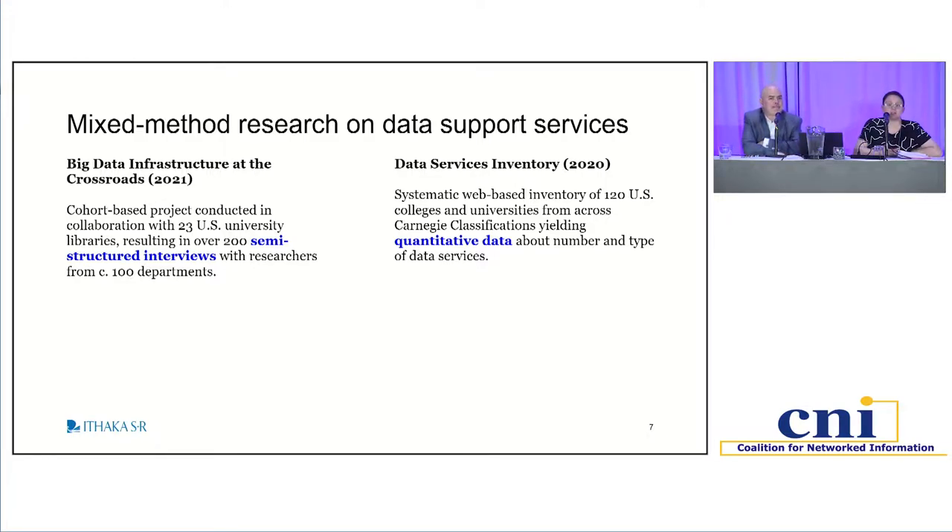Something I really want to emphasize about taking this approach is that if we were to survey an individual at every institution and ask them about the scope of services, we'd likely get a very uneven response — not just because people don't like answering surveys, but because it's really hard to get a handle on all the different data services at any one institution. So we go with a representative sample of U.S. institutions and a systematic methodology for evaluating what services are offered as displayed publicly through their websites.